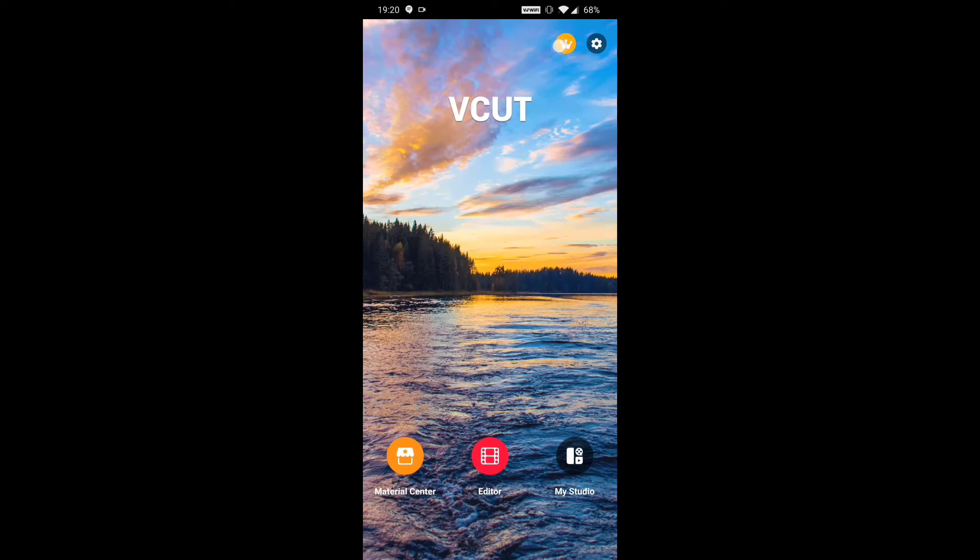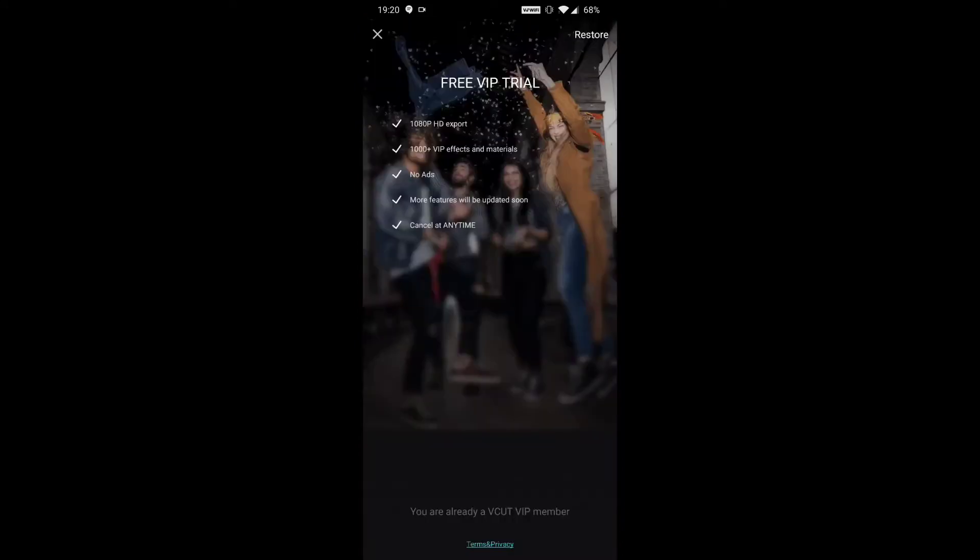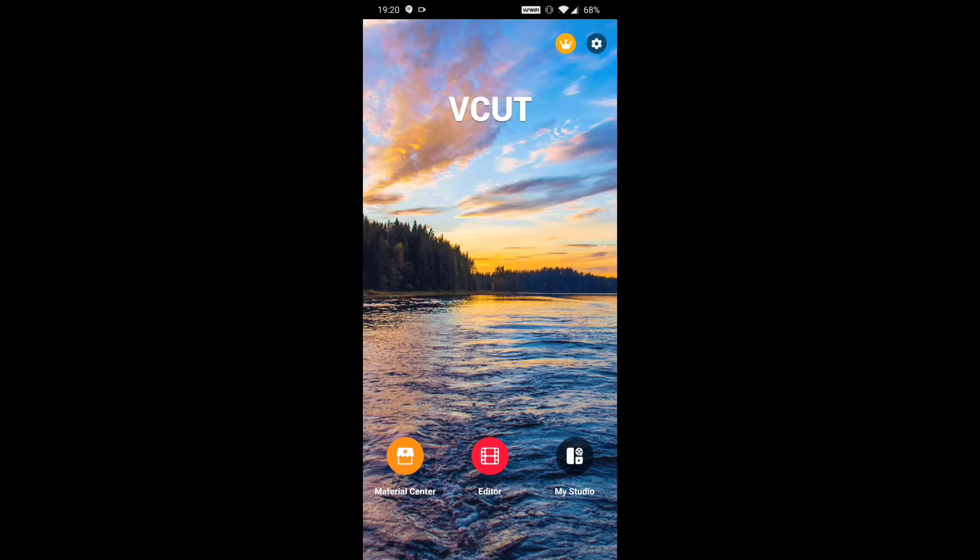The little crown icon next to settings is what you get for your 20 bucks a month, and what you get to experience during the free trial. So: 1080p HD exports — that's nice. A thousand-plus VIP effects and materials, which I'm assuming is what they use to justify the $20 a month. No ads — I'm a big fan of that. And then updates, with the ability to cancel whenever you want.